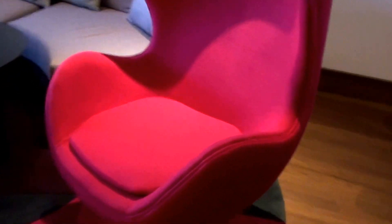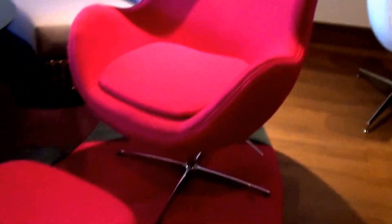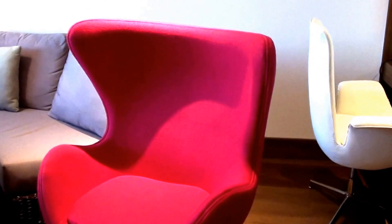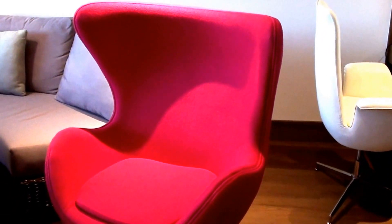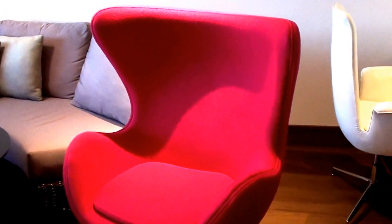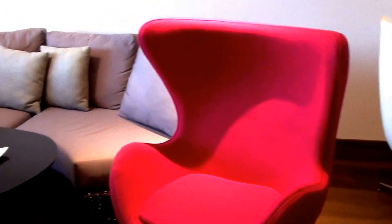So this is the coffee. And I'm actually really surprised that they have this egg chair. It was designed by Jacobsen or something like that, for the Radisson SAS Hotel in Copenhagen — Royal Copenhagen. I don't know if it's out of patent or design protection or something, but you don't really see this sofa in hotels.